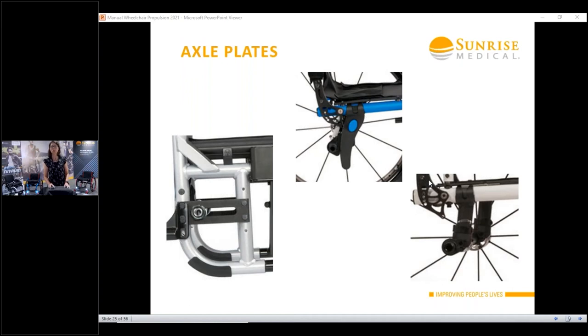Rear seat height is also adjustable on these rigid chairs. You basically remove or add a little spacer. On the 5R, there's a highly adjustable rear seat-to-floor height where you can move it anywhere up or down on that axle assembly.